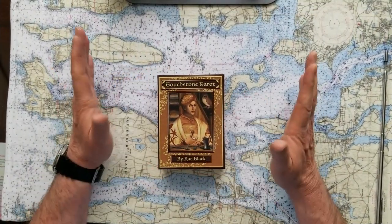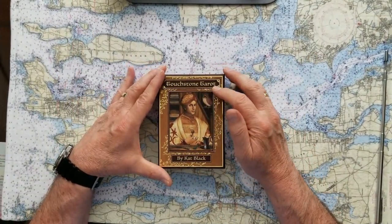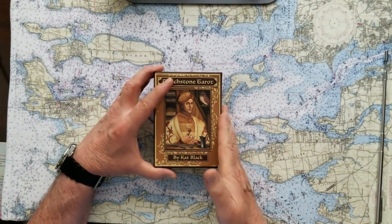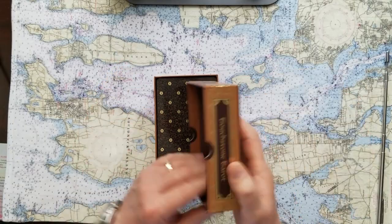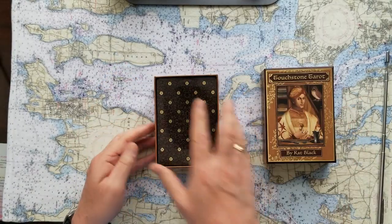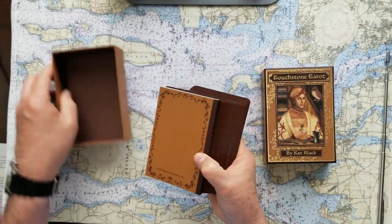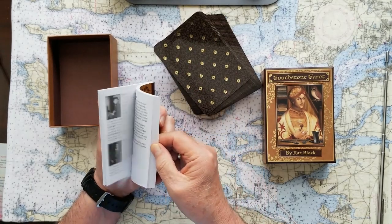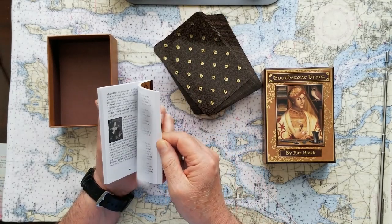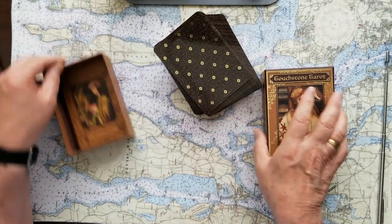These are some amazing cards — the Touchstone Tarot by Cat Black, who's an Australian artist. She lives in the southwestern part of Australia. The box is great; you really feel like you got something worthwhile. The instruction booklet is very good, as a matter of fact. It's not in color, but it's got some really good ideas for divination and tells you a little bit about the artist, so that's handy.